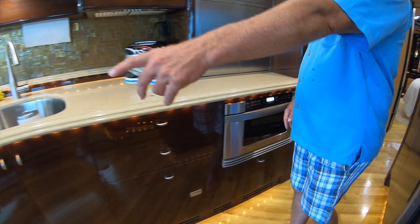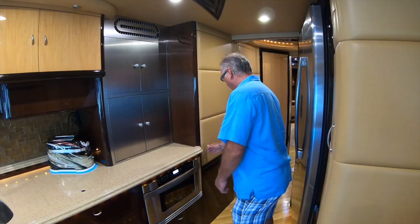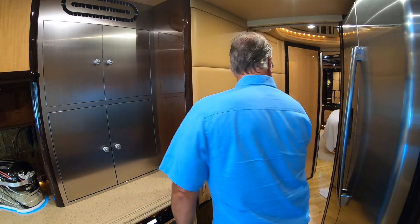You've got your microwave, dishwasher, trash compactor, and storage everywhere — everything opens up into a bin. You've got the washer and dryer, and a full-size fridge.